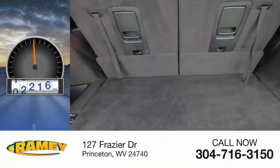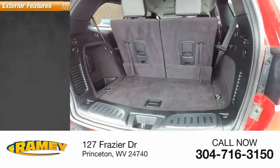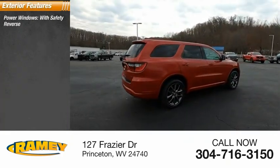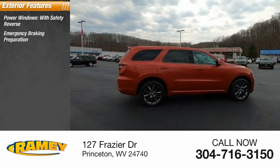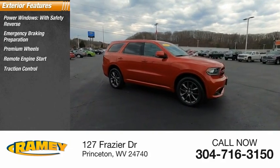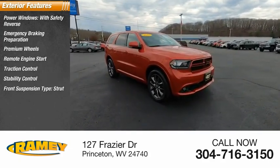This vehicle has less than 70,000 miles. Here are some of this vehicle's great options: power windows with safety reverse, emergency braking preparation, premium wheels, remote engine start, traction control, stability control, front suspension type.